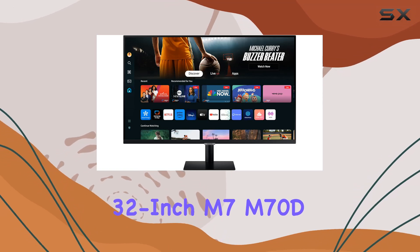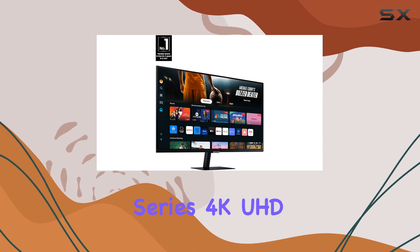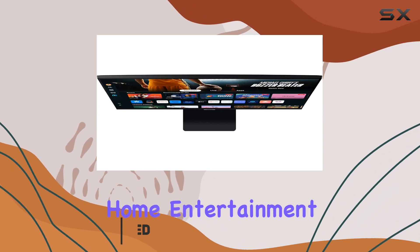The Samsung 32-inch M7, M70D Series 4K UHD Smart Monitor is a game changer for anyone looking to upgrade their workspace or home entertainment setup.